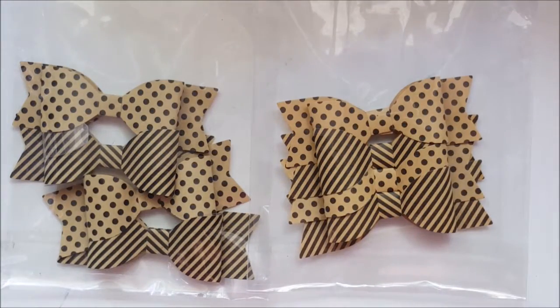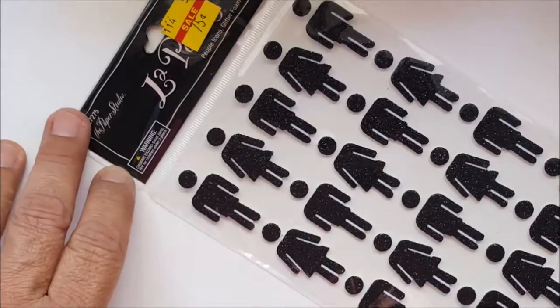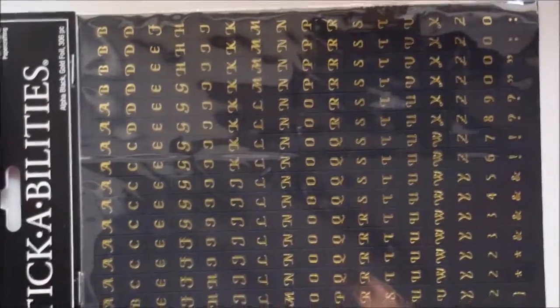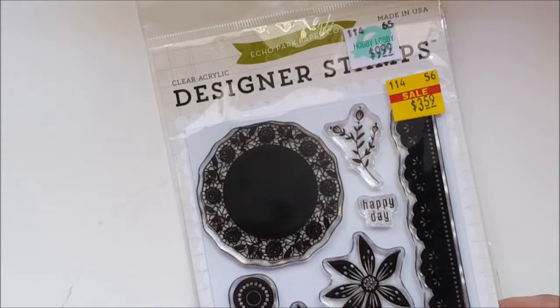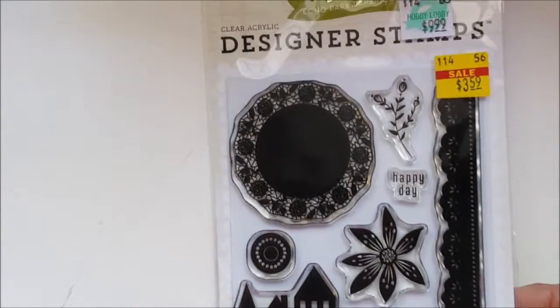Look at these — $1.20 for these, you can't go wrong. They have four to a package, and I love the lettering on this one with gold lettering. I only bought one sheet of those. And I thought these were cute at 75 cents, I'll find some use for them. Oh, I actually got two of them. And then I found this one marked down from the regular $10, so I got it for $3.59 — how cute, they're clear stamps. This is by Echo Park Paper Company.